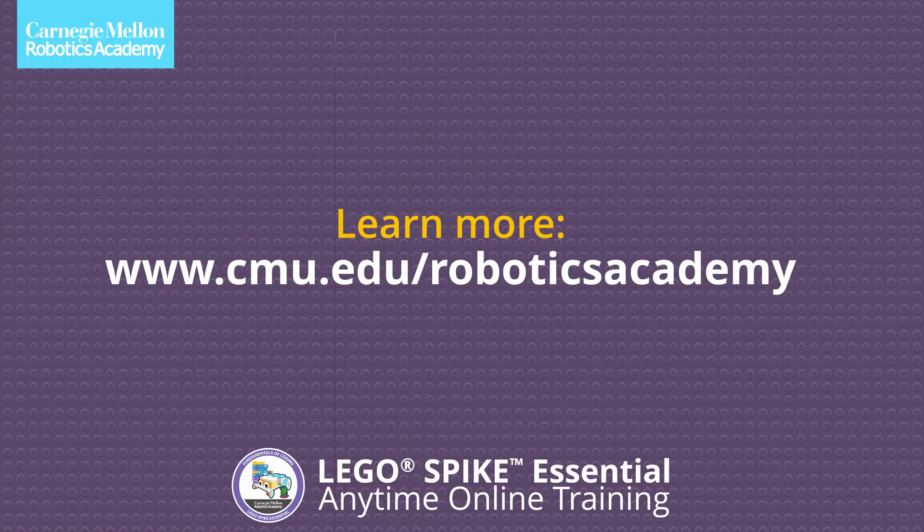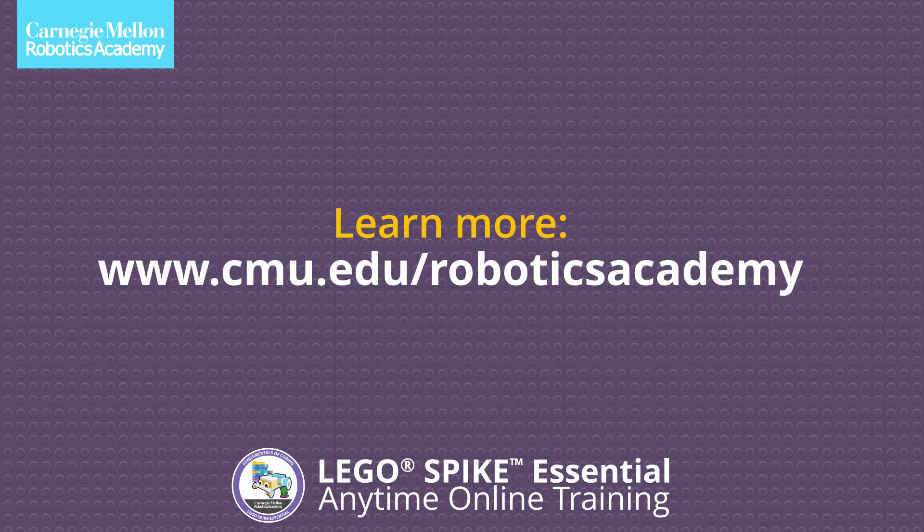Learn more at www.cmu.edu/roboticsacademy.